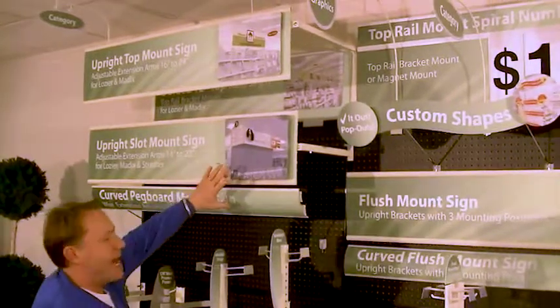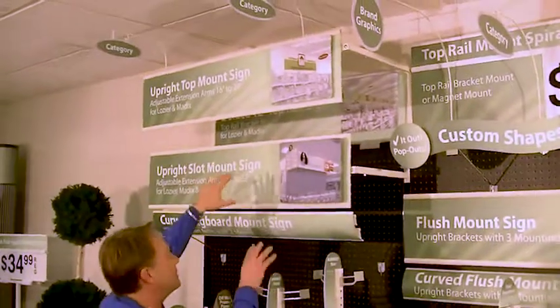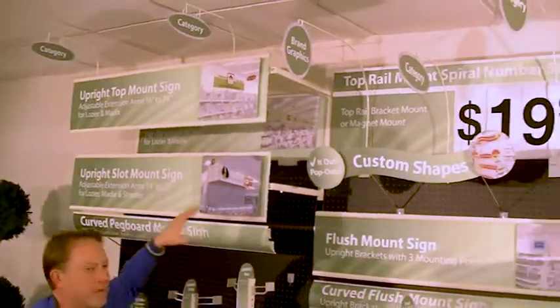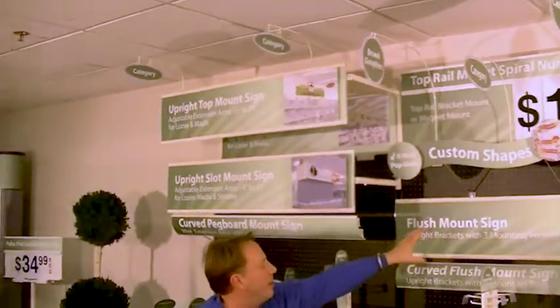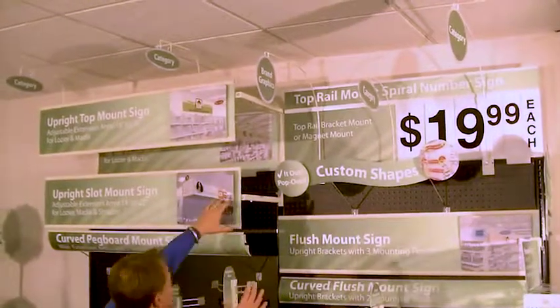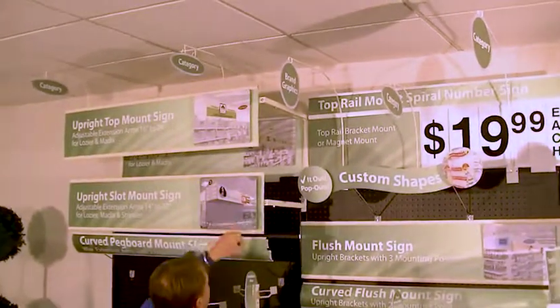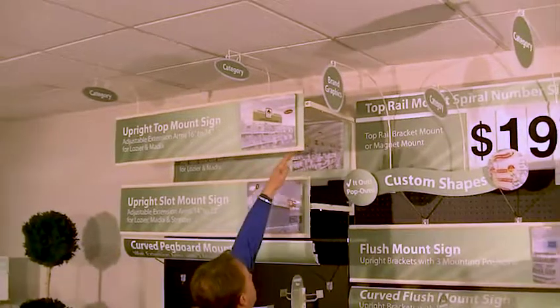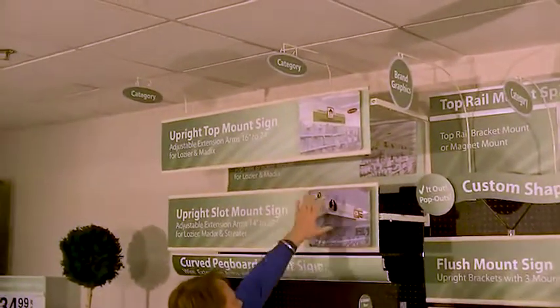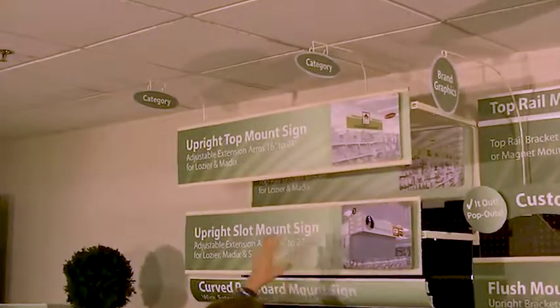We've got numerous different stock extrusions, different sizes — curved, concave, convex — different extrusions and different bracketry to give you either a flush mount sign system with pop-outs or extensions, adjustable arms that come out, adjustable arms that go up and out. All these extrusions connect into each other, getting lifestyle imagery pop-outs and custom graphics.